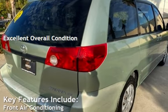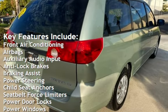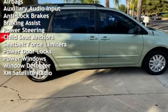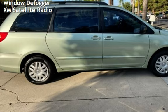Key features include front air conditioning, airbags, auxiliary audio input, anti-lock brakes, braking assist, power steering, child seat anchors, seat belt force limiters, power door locks, power windows, window defogger, and XM satellite radio.